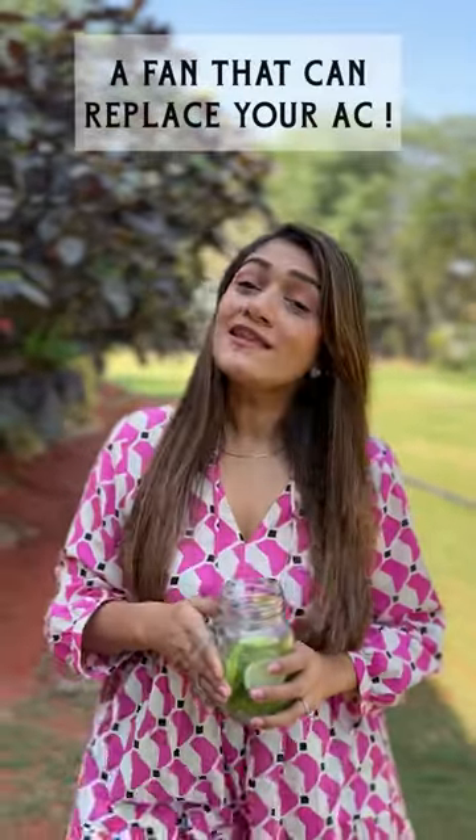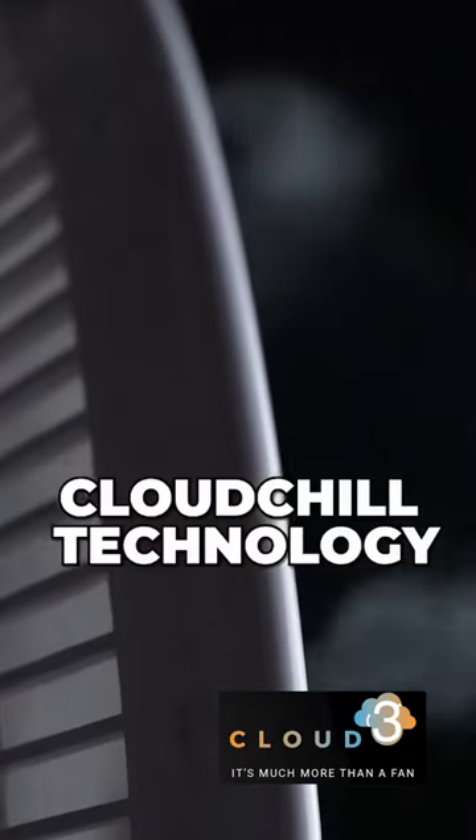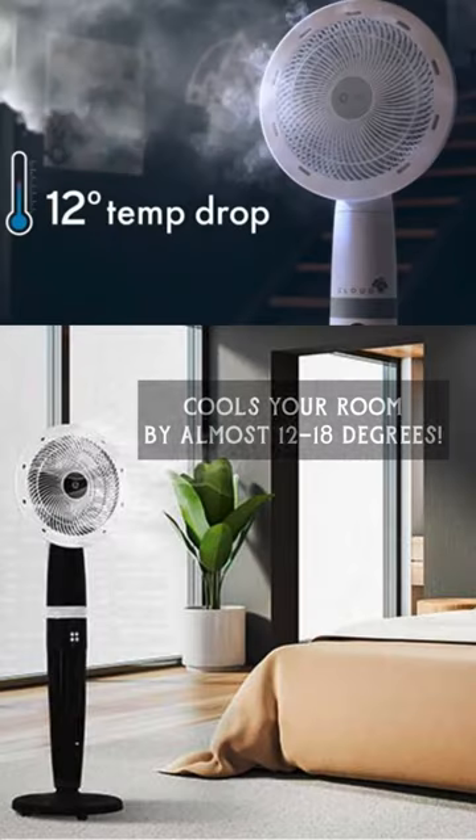Feeling drained this summer heat? Well, here's a fan that can replace your AC — the Orion Cloud 3 Fan. With its cloud chill technology, you can actually cool your room by 12 to 18 degrees.